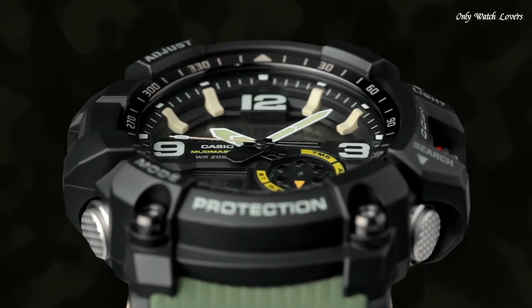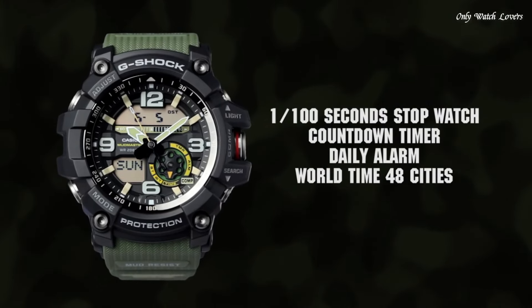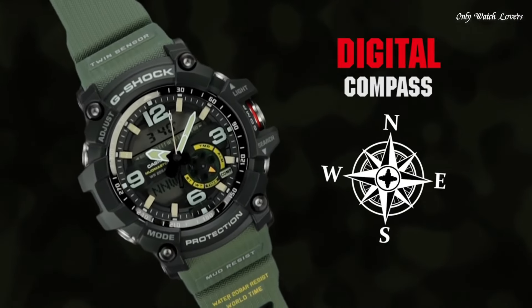Additional features include: thermometer, world time, chronograph, countdown timer, alarm, power reserve indicator, perpetual calendar, backlight, date, and day.